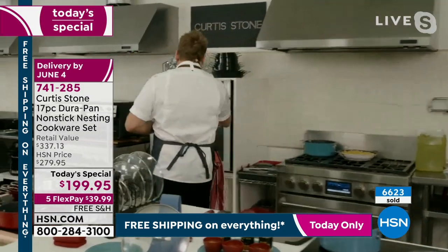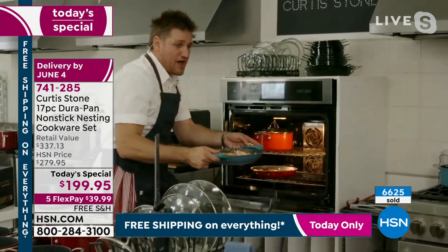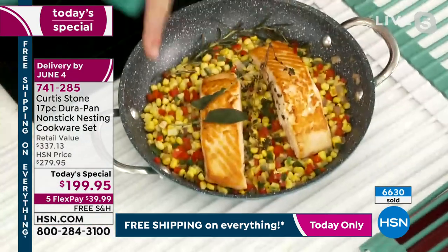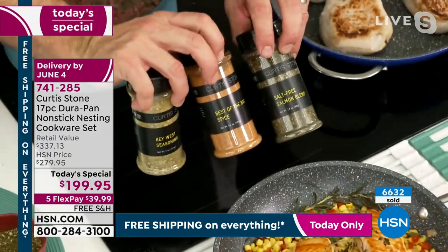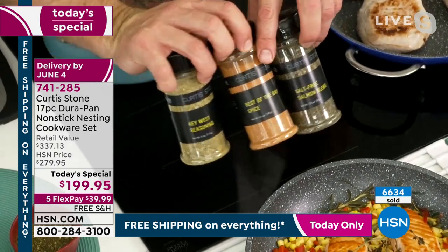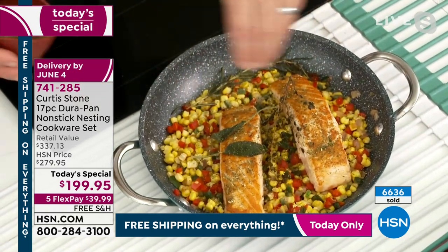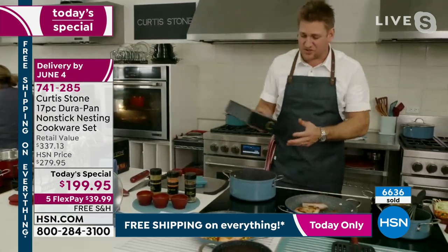I've got my pork rib eyes there, but I've also got my beautiful Faroe Island salmon — another wonderful item you can pick up at hsn.com. Look at that, roasted with just a little succotash. I do have some spices for you: this is the salt-free salmon blend, the Best of the Bay, and the Key West. While you're picking up that beautiful seafood, make sure you get that spice set — I use it almost like a finishing seasoning.